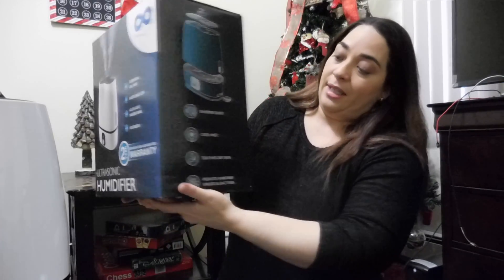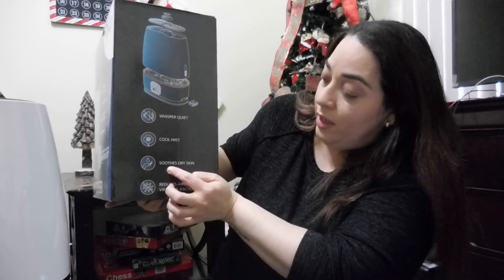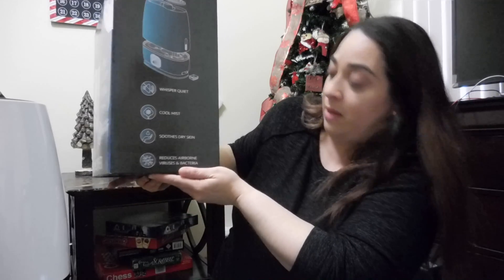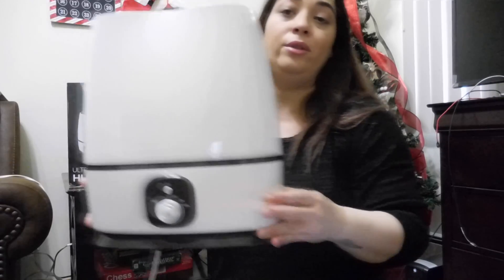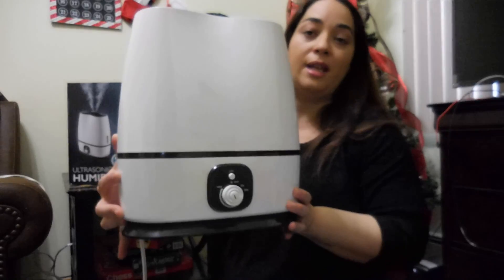It says that it's whisper quiet, it has a cool mist, soothes dry skin, and reduces airborne viruses and bacteria. Here I have the product — it's really light and a really cute design — and I also have the instruction manual.